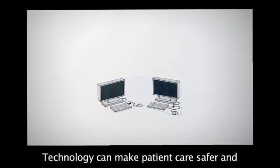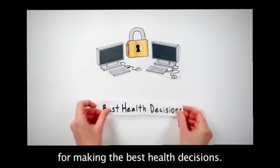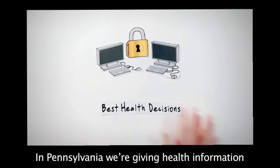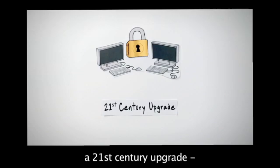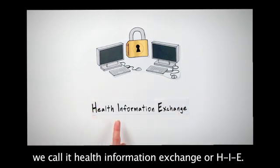Technology can make patient care safer and provides secure, confidential access to information for making the best health decisions. In Pennsylvania, we're giving health information a 21st century upgrade. We call it Health Information Exchange, or HIE.